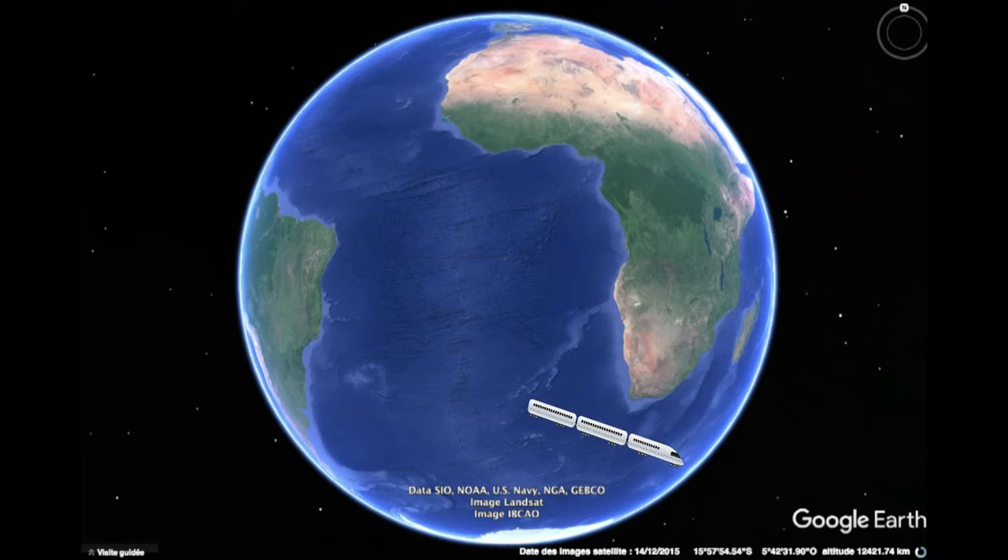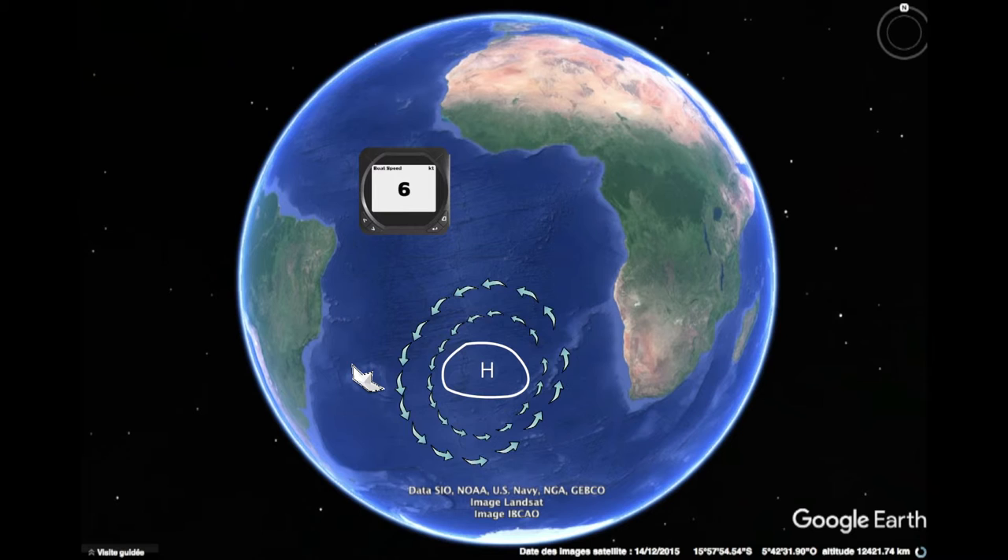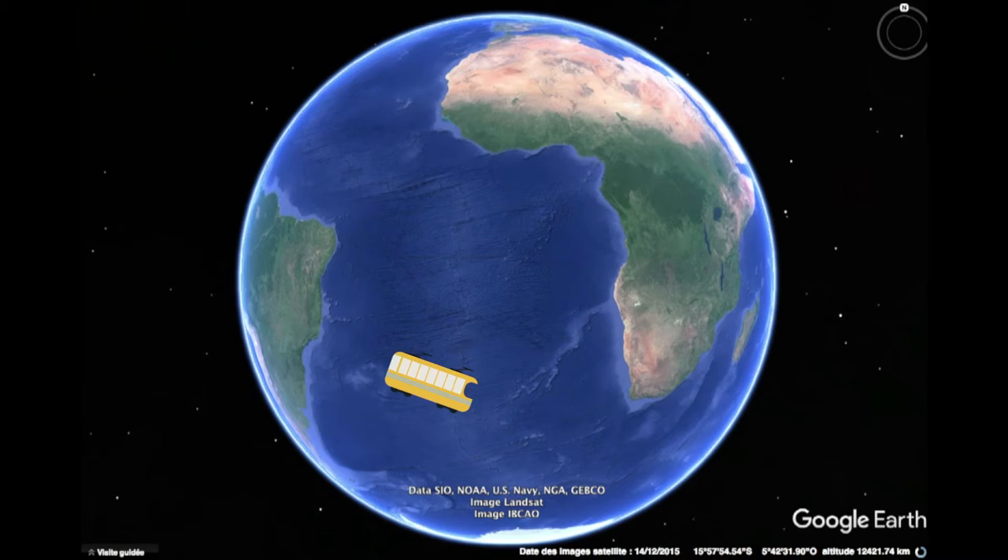Less fortunate skippers will not benefit from low pressures along the South Atlantic Convergence zone. They will have less wind and often a longer route to sail, since the low pressure is not there to push the high pressure to the east. Speeds here are closer to a streetcar or tram than a high speed train.